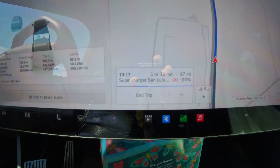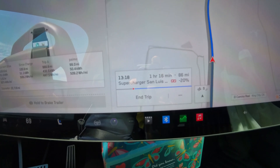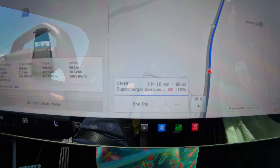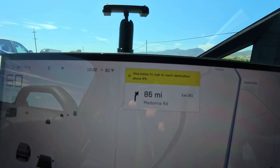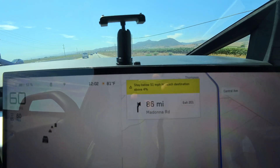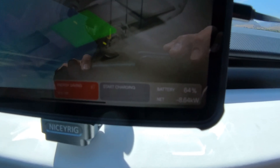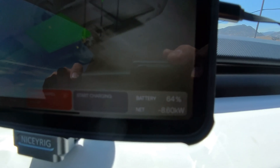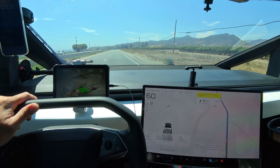When I reach the Madonna Inn, Tesla now estimates I'll still have 87 miles and the battery will be minus 20%, which is better than 20 minutes ago when it was minus 26%. Now it's minus 19%. Tesla also says if I drive below 51 mph the battery will be at 4% on arrival.